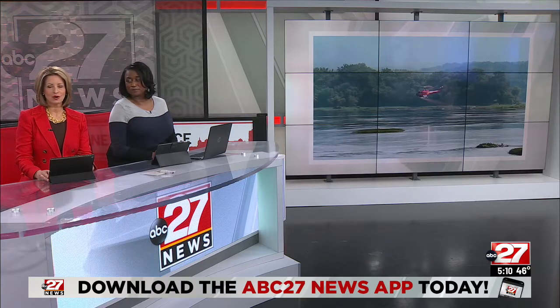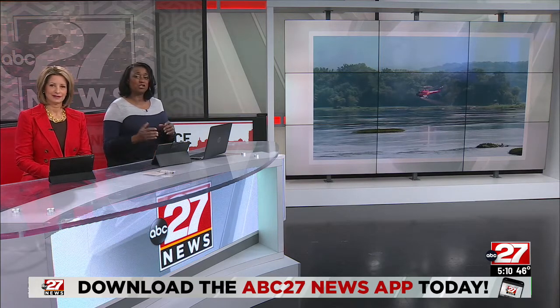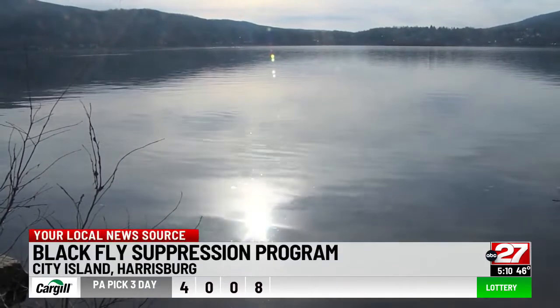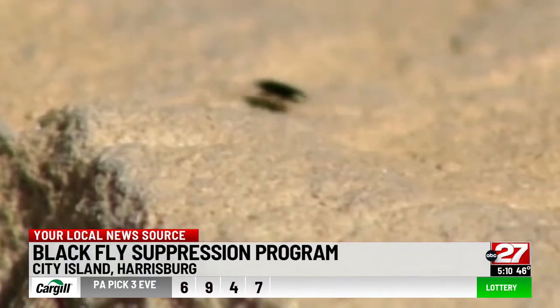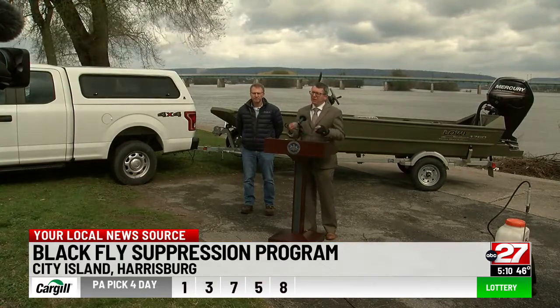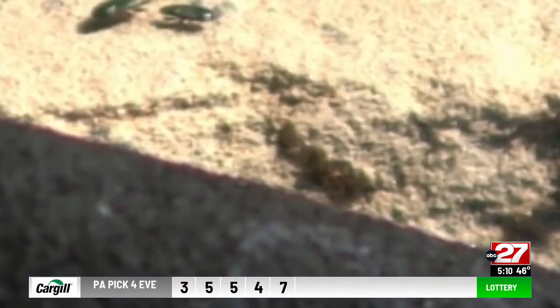Black flies are a common summer pest, and they're annoying when you're trying to enjoy the outdoors. The Pennsylvania Department of Environmental Protection is showing us how it's trying to keep the black flies under control. As the temperature warms and the sun comes out, so do black flies. We all know as we get into summer they can be very, very annoying and drive people indoors. Also known as gnats, they're the small pestering and biting gnats that swarm around your head.